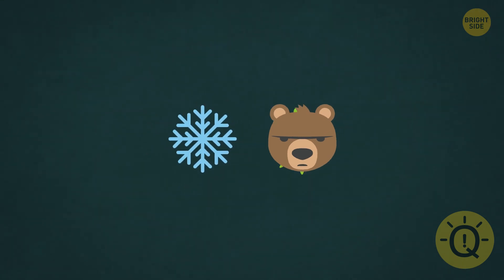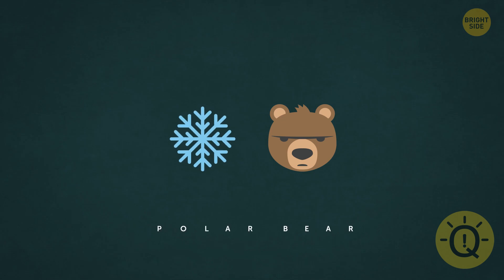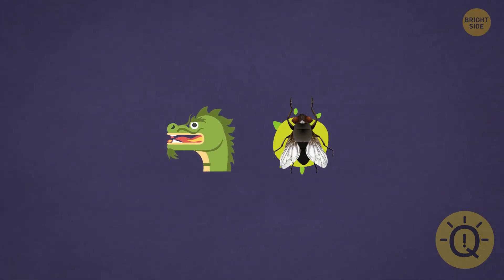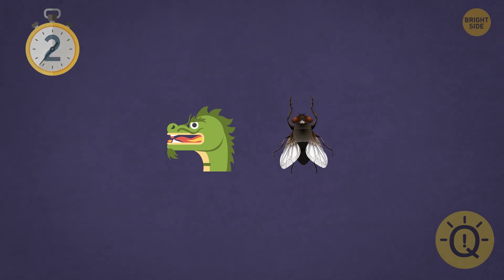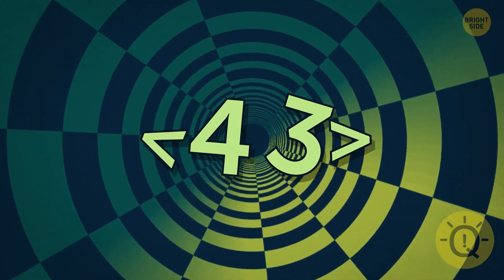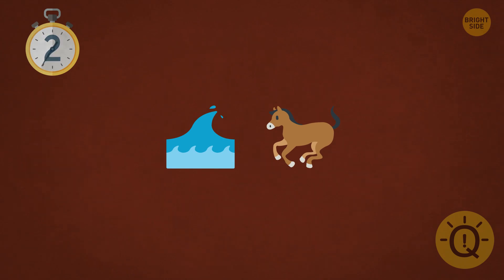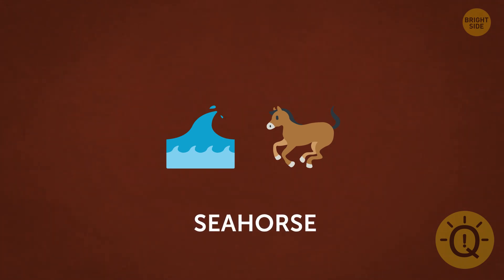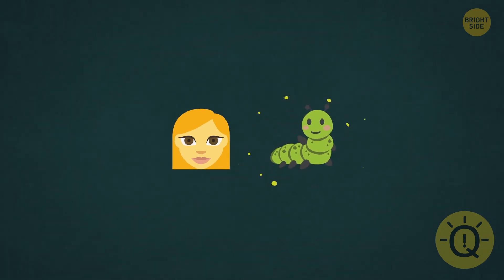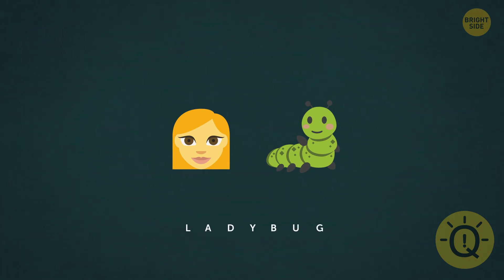Can you guess what animals these emojis stand for? Did anyone say polar bear? And this one — a dragon and a fly. Dragonfly. Think of other names for a woman here, and add bugs to it. It's a ladybug.